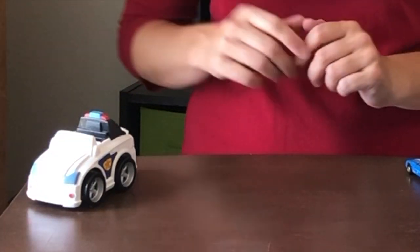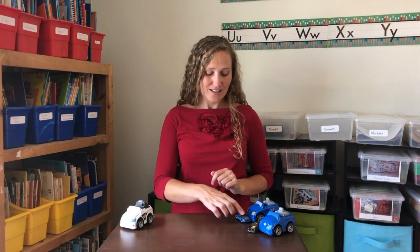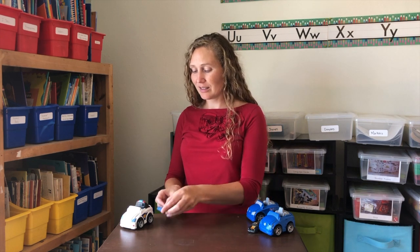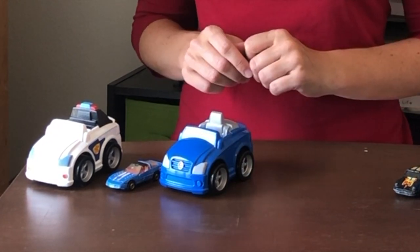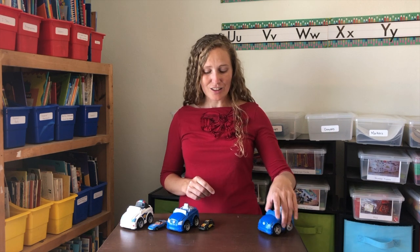Will you help me use these toy cars to make an A-B pattern for size? We'll start with a large car. What comes next? Small, and then a large, small, large, small. What would come next? Another large.